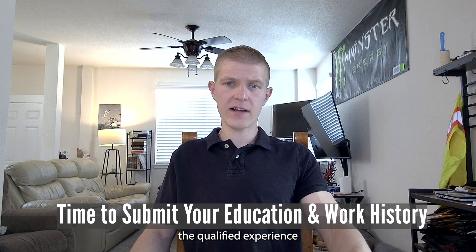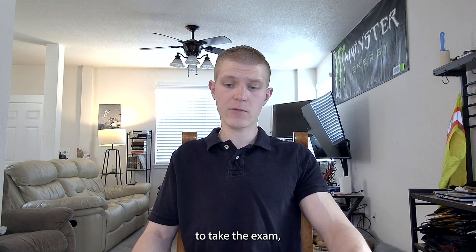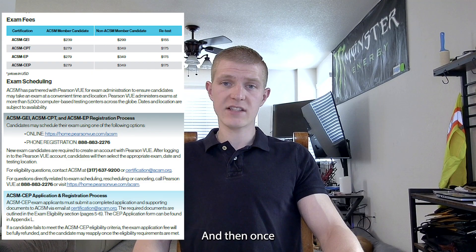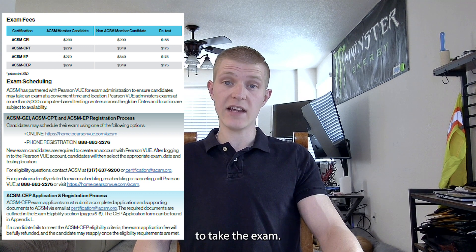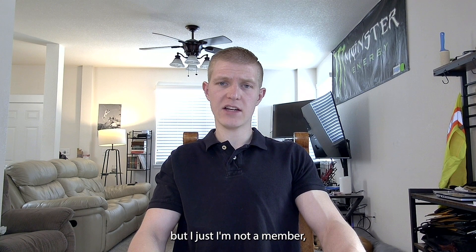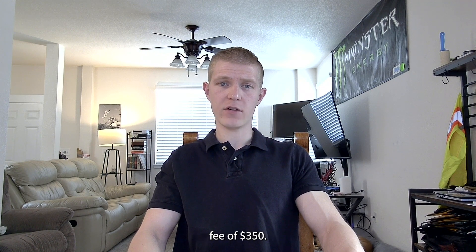Once you know you have the qualified experience, you fill out an application on their website, and then send it in. I scanned it and sent it to the required email to have my qualifications reviewed. It gets approved or denied, and once approved you receive a voucher that gives you the authority to take the exam. The cost is $350 for non-ACSM members. If you are a member it's cheaper, but I just paid the flat fee of $350.